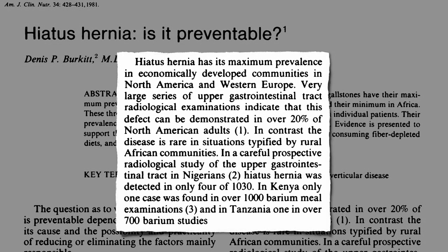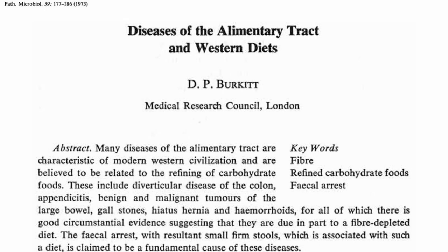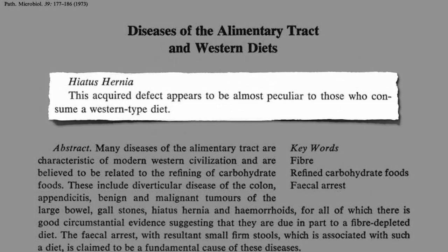In contrast, in rural African communities eating their traditional plant-based diets, it wasn't one in five — it was closer to one in a thousand, almost unheard of. It's almost peculiar to those who consume Western-type diets.